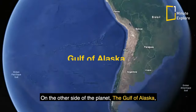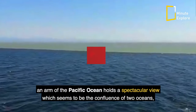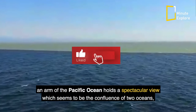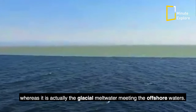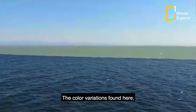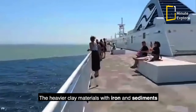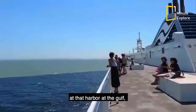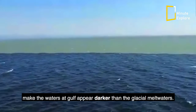On the other side of the planet, the Gulf of Alaska — an arm of the Pacific Ocean — holds a spectacular view which seems to be the confluence of two oceans, whereas it is actually glacial meltwater meeting the offshore waters. The color variations found here draw a clear line between these two bodies. The heavier clay materials with iron and sediments harbored at the Gulf make the waters appear darker than the glacial meltwaters.